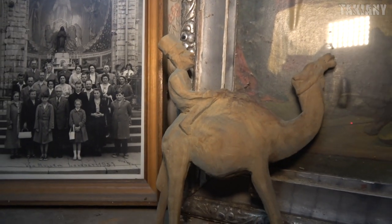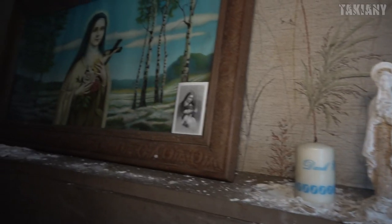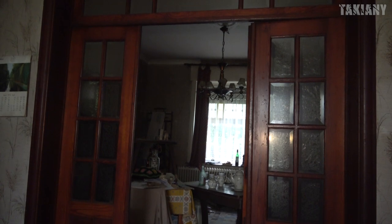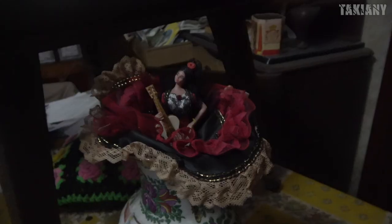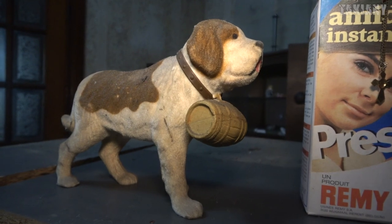In 2001, Sabena's bankruptcy was declared by the Commercial Court of Brussels. But the man was lucky because he was already retired at that time. This house was a part of Mr. Joseph's life. Because he worked for Sabena, he visited many countries himself, and you can see that in a number of aspects in this house. Let's explore this house together.